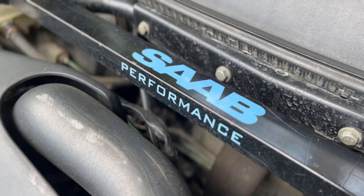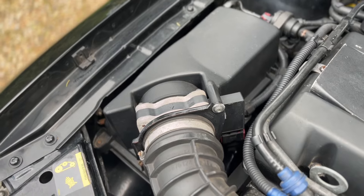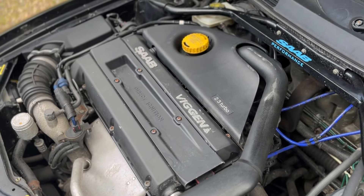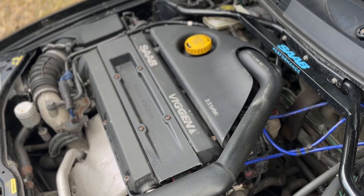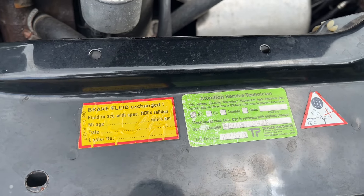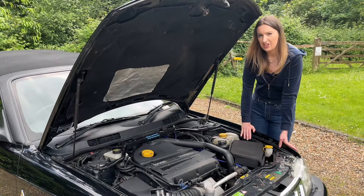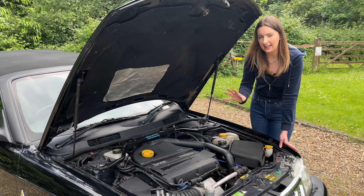So how does this differ from the normal turbocharged 9.3? It has a performance-tuned ECU, a higher capacity intercooler, a higher flowing exhaust system, a performance clutch and pressure plate. It also has stiffened and lowered suspension components as well as reinforced CV joints and drive shafts. It's had a lot of upgrades — there are quite a few differences from the standard Saab 9.3.